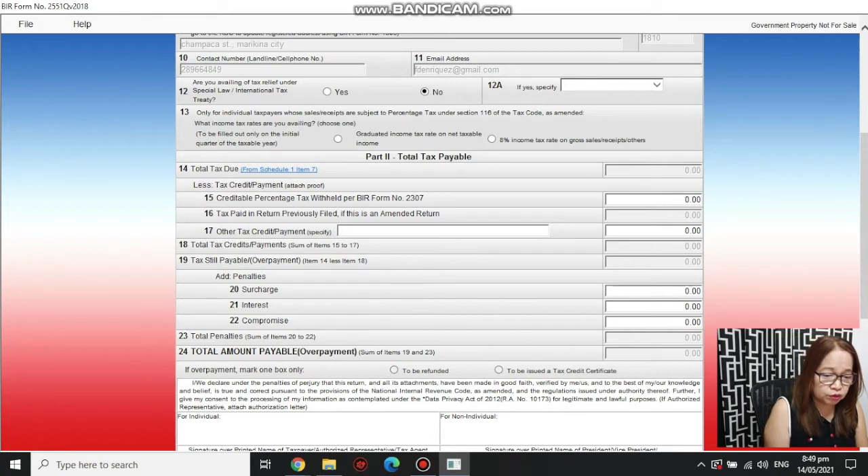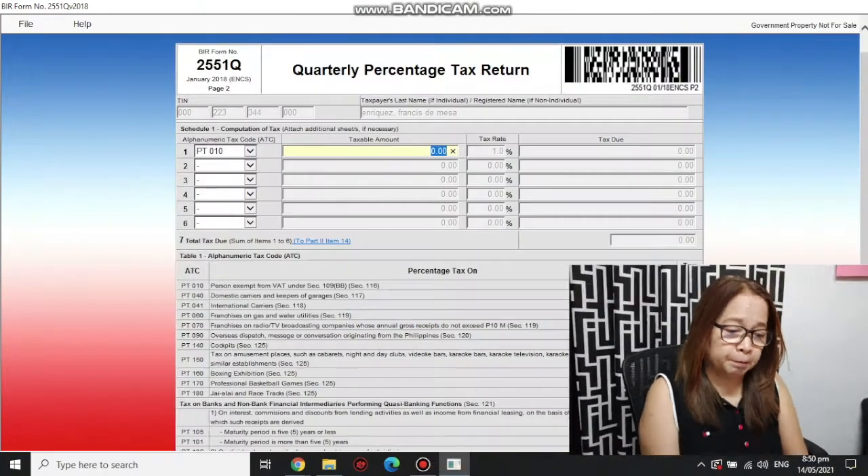I'll show you the info you need to fill up. If you chose the graduated income tax option, you need to file this form. If you chose the eight percent option, you no longer have to pay percentage tax because it's already covered in the eight percent. But if you chose graduated, you have to file Form 2551Q.